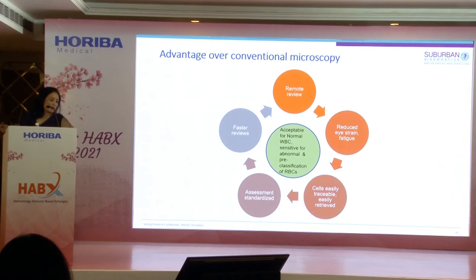A key advantage is remote review — anyone can report the scanned pre-classified category of cells from anywhere. There is reduced eye strain and reduced fatigue. Cells are easily traceable and retrievable, making this a great library for competency training of the pathologist team. We now share CAP proficiency pictures from CellaVision with our entire group of pathologists, making it an interesting training tool. Standardization has also improved — there is no inter-observer variability that we have seen with the digital approach.